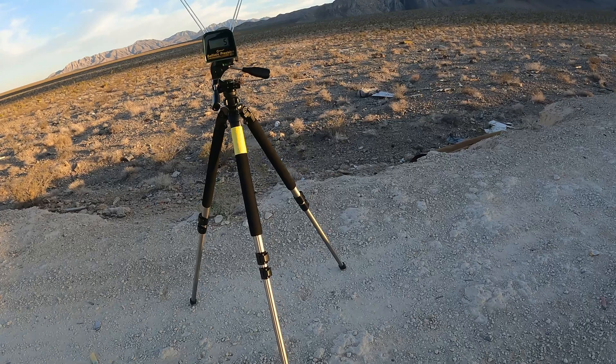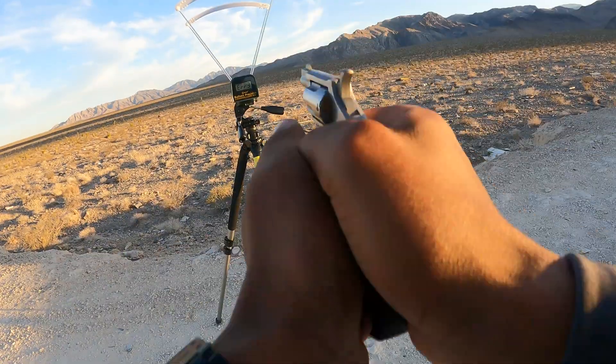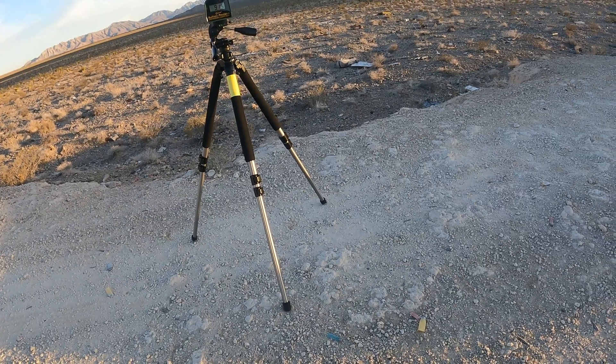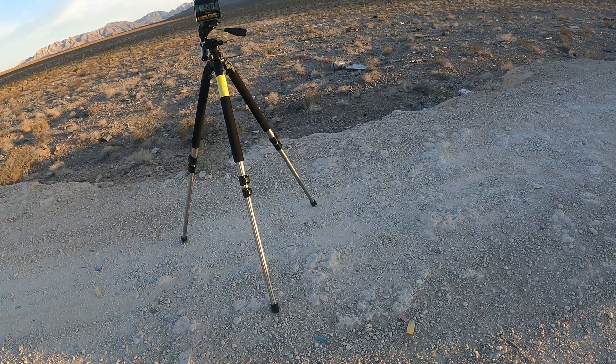I have my chronograph out here today so I can show you real velocities. Let's see what we get. 915 feet per second, 928 feet per second.